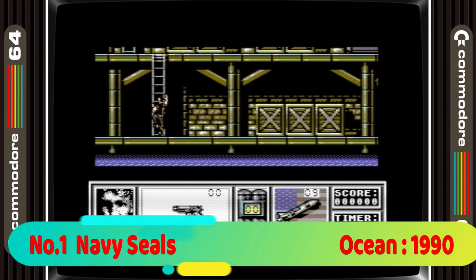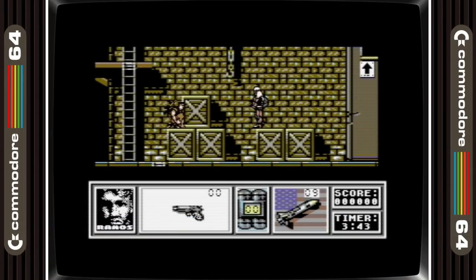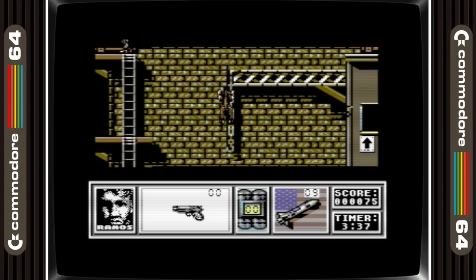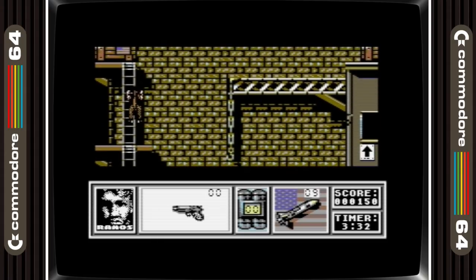And now in first place is Navy Seals. Another Charlie Sheen movie here and another time where the game was better than the film. It looks great, sounds great and plays as good as any platform game on the system. The difficulty is a bit of a stopping point for most gamers though. But once you learn the game it's a great play and definitely deserves top spot.